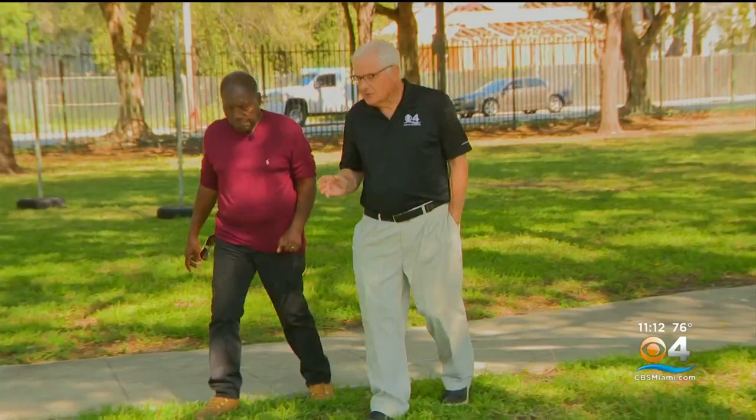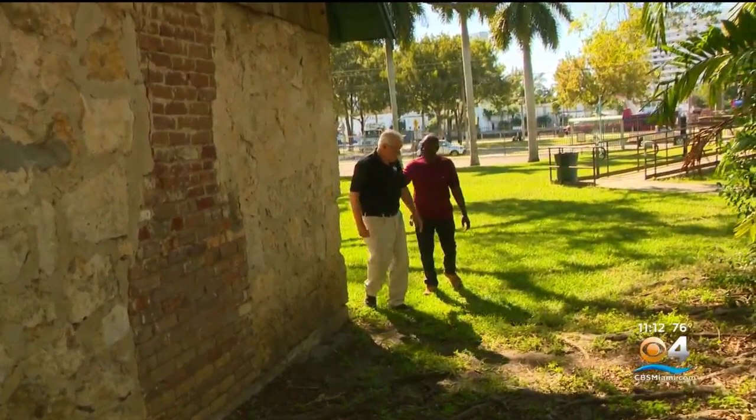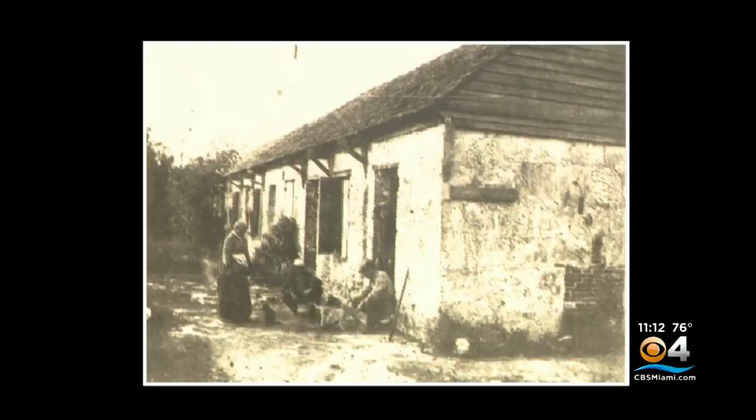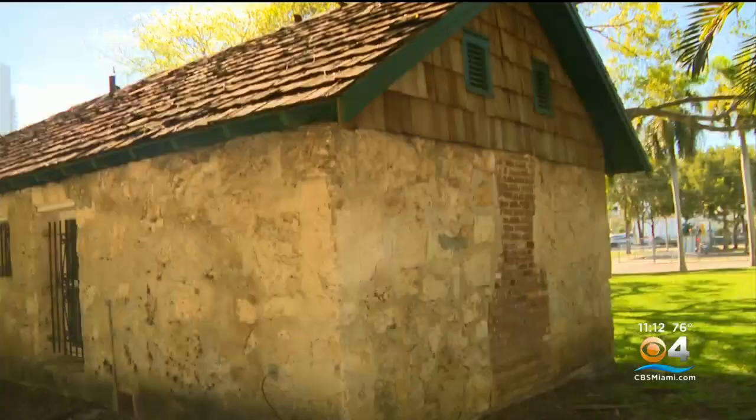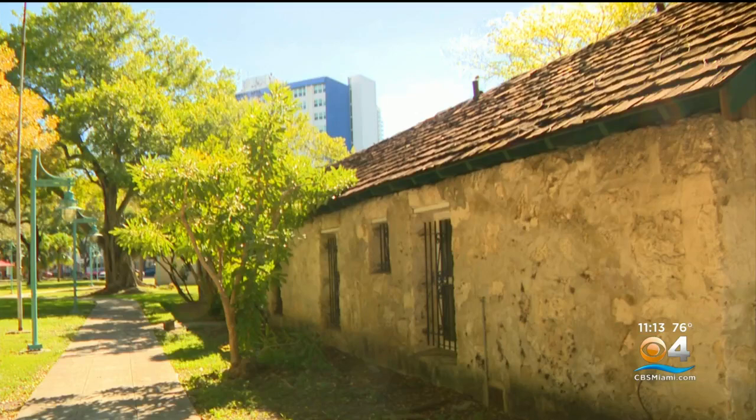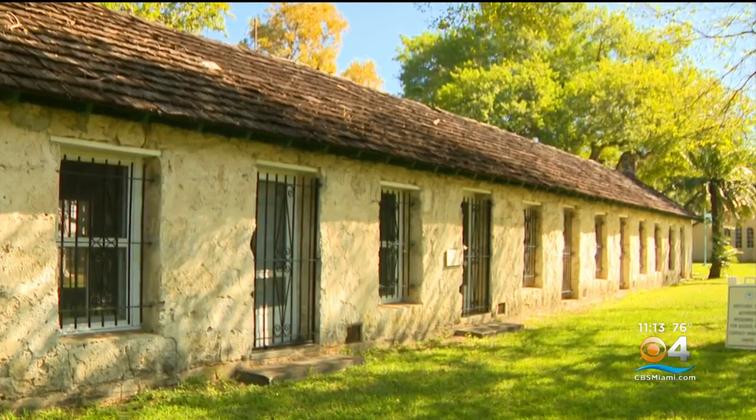Dr. Marvin Dunn feels the pain. "I think about the hands that built this." Built in 1844 by slaves, originally further east on the Miami River, moved in 1925 for preservation — it's one of Miami's most prominent historical buildings. This building was not preserved because it was a slave headquarters. It was preserved because it was the first Dade County courthouse and because it reflected the pioneer era in Miami.